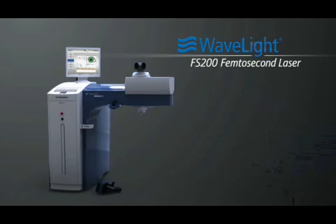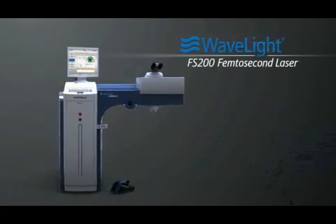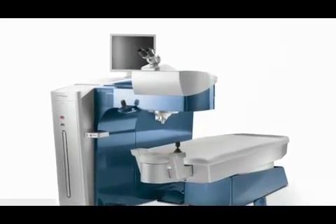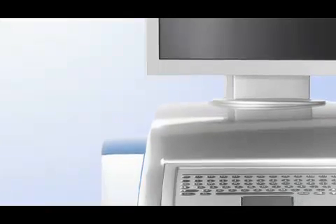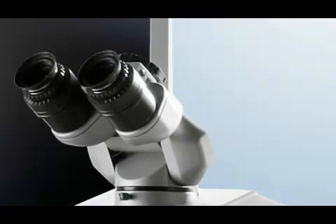Introducing the WaveLite FS200 femtosecond laser — the next leap forward in true bladeless performance. With the WaveLite FS200 femtosecond laser, precision has a new role model.